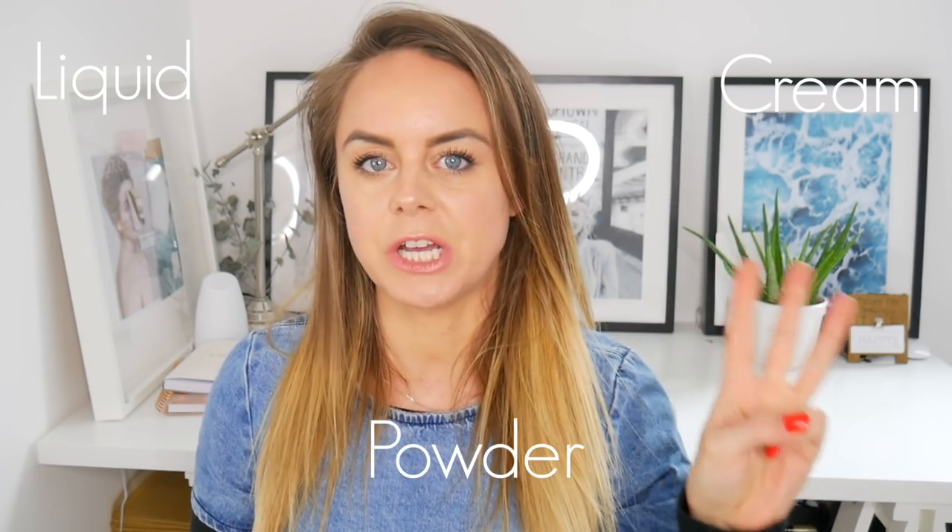I've split this video up into three different sections: first we have liquid foundations, second we have cream foundations, and third we have powder. I know that everybody's skin is slightly different, so I thought I would break it up that way. I have five top foundations for each different category, so in all we have 15 foundations.